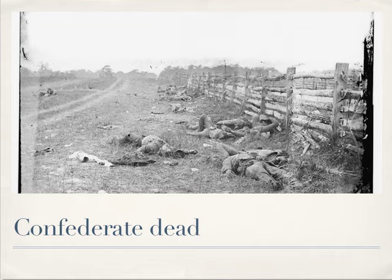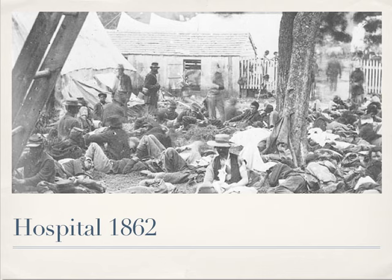This 1862 photo of a hospital was taken by James Gibson of a field hospital at Savage Station, Virginia, during the Seven Days Campaign east of Richmond.